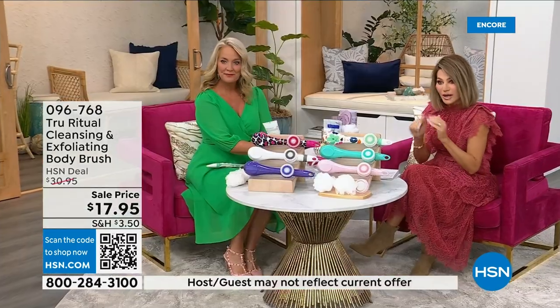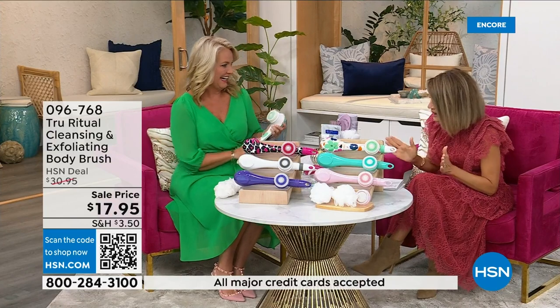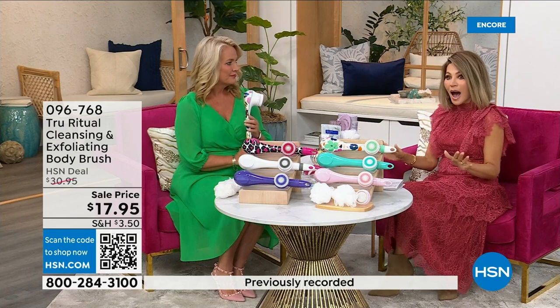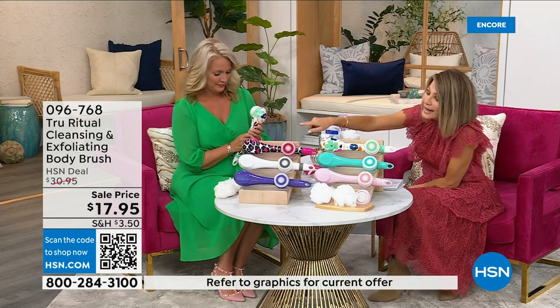It's under five dollars to get — three dollars and change. We're going to be putting out last call on a lot of these colors. It's $17.95, and everything in beauty is on five interest-free credit card payments. For under four dollars you get home a cleansing system. Just choose your color.